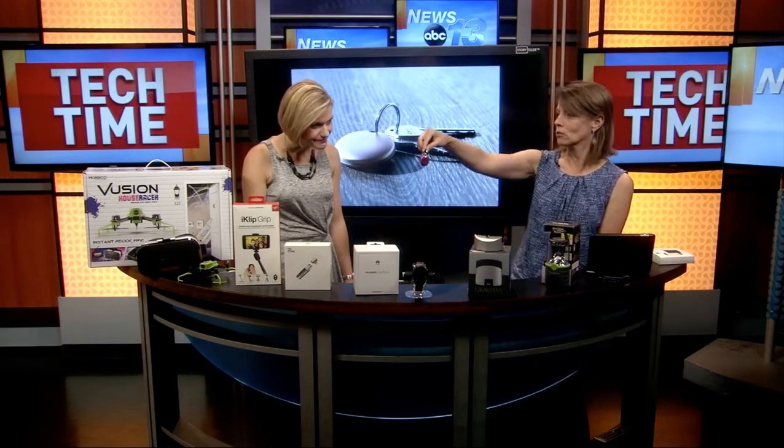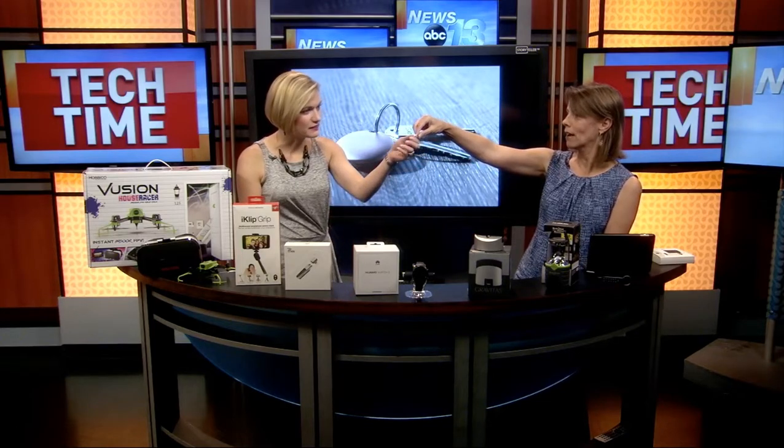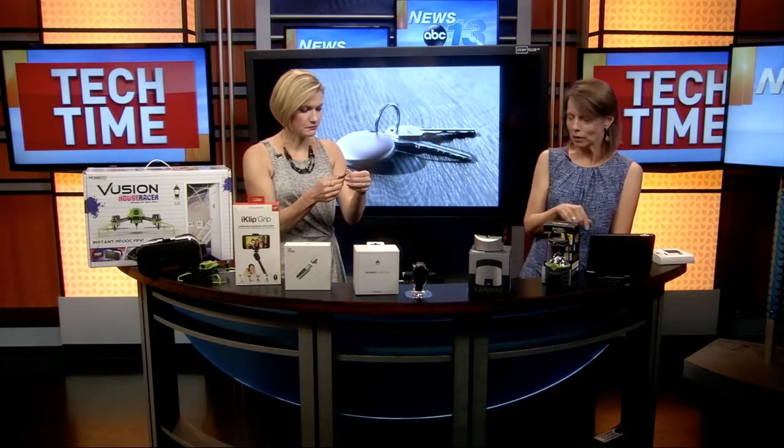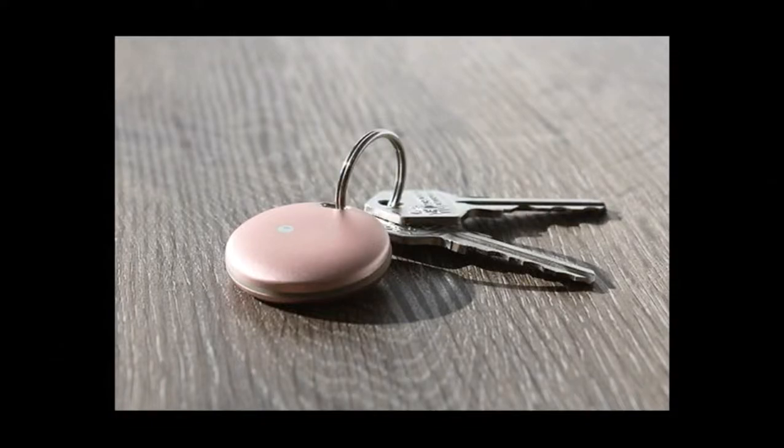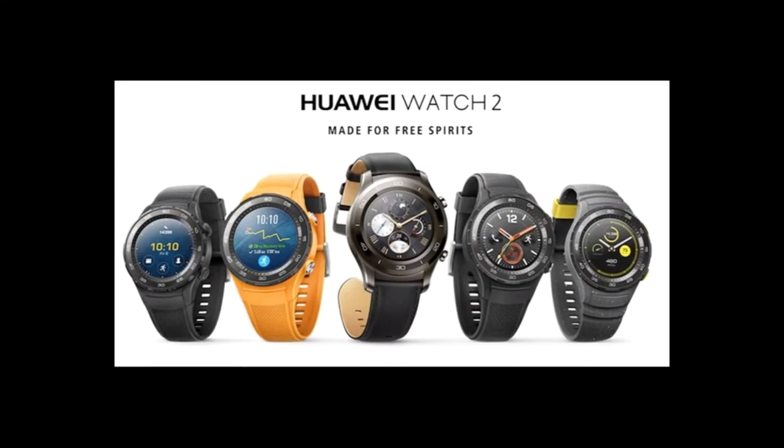For those of us who are masters at losing our keys, that's the new H Butler Orbit Finder — really nice. They help you find your keys, and they also have them for wallets as well.